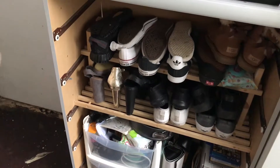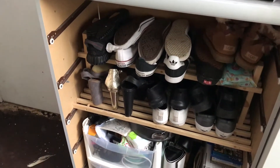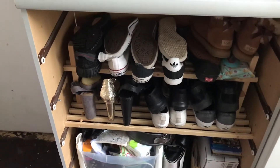Next to the wardrobe we've got what was a chest of drawers, but all the drawers fell through. We've turned it into a shoe storage unit — we just got this little shoe rack from IKEA, put it inside, and we put all our shoes on it.